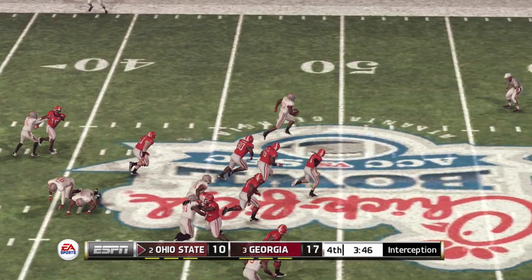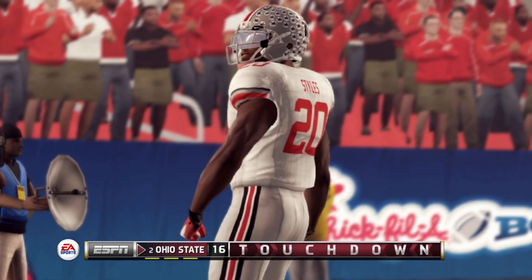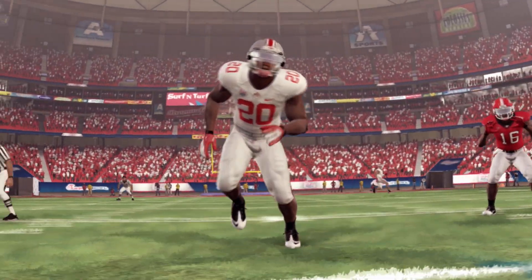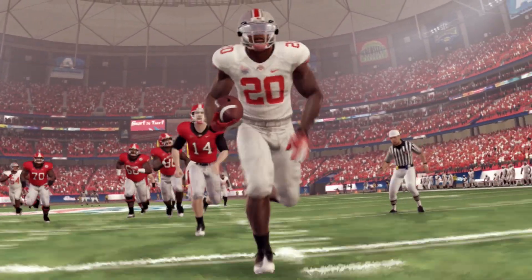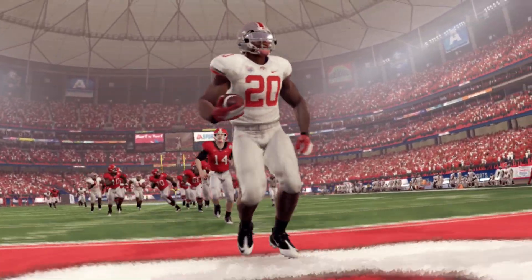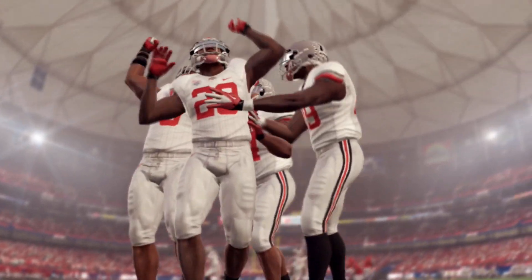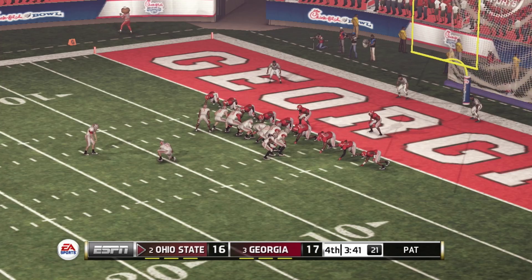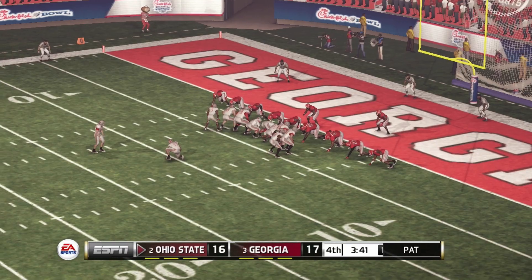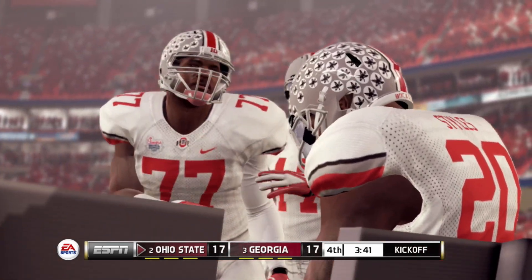Georgia short throw over the middle and it's picked off! He's at the 30, the 10 — touchdown Ohio State! What a great interception and an even better effort to bring the ball back for a touchdown. They'll line up for the extra point in an attempt to tie the game, and he adds the extra point. Just under four minutes to go in the game — the score is tied up at 17.